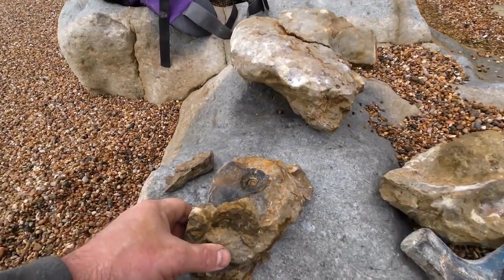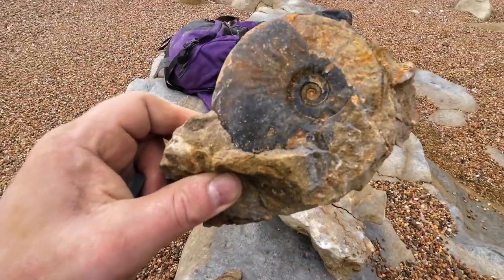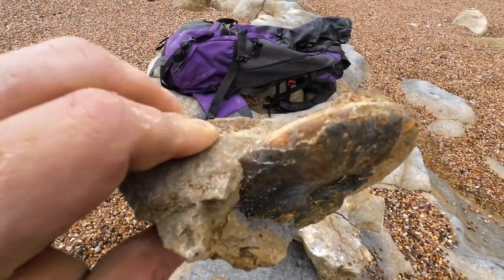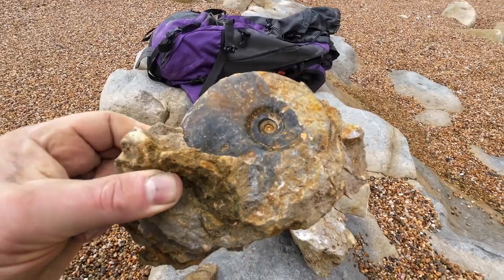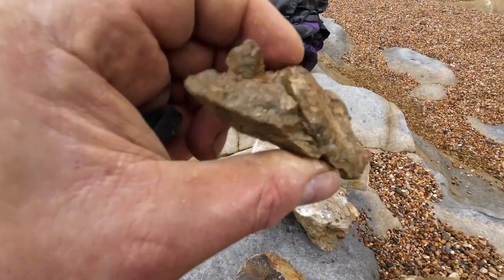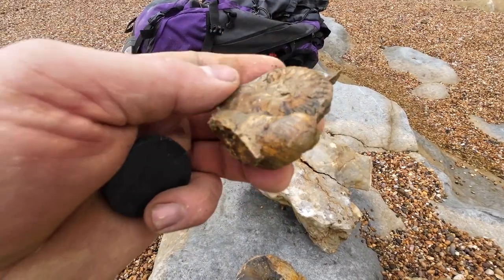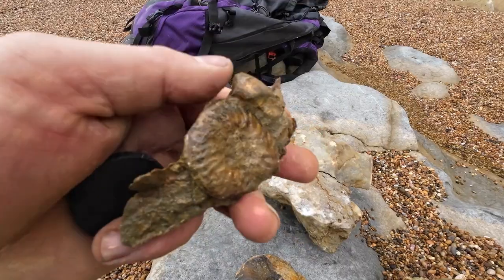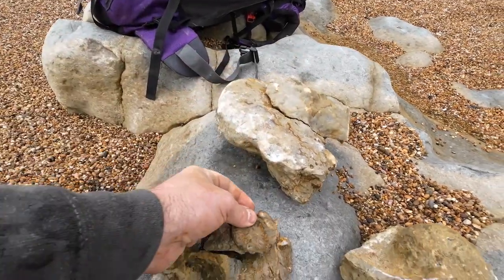A couple more finds. Look at that - not sure what that is. Could be just a Leioceras but with all the shell on - that is absolutely gorgeous preservation, so that's definitely for the bag. And something else, I don't know what that is either. Could be some sort of Ludwigia-type thing. Not sure, but that should be something different in the bag.